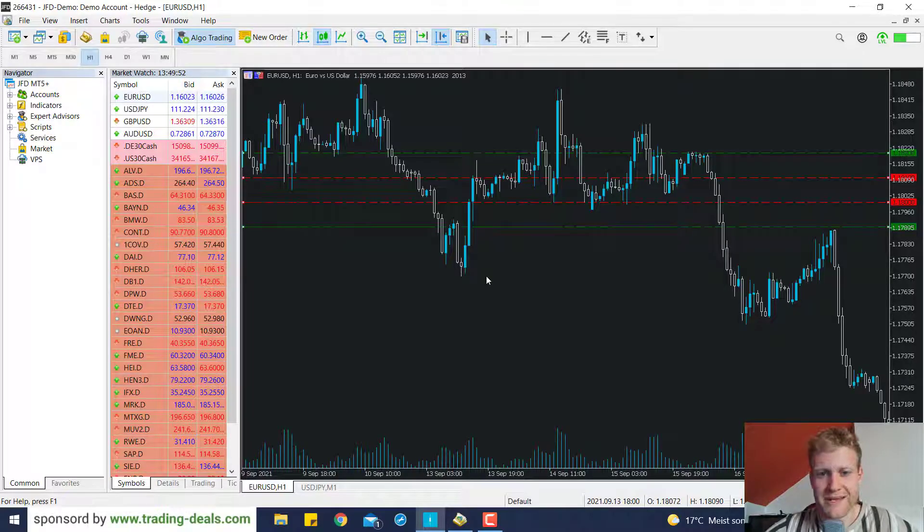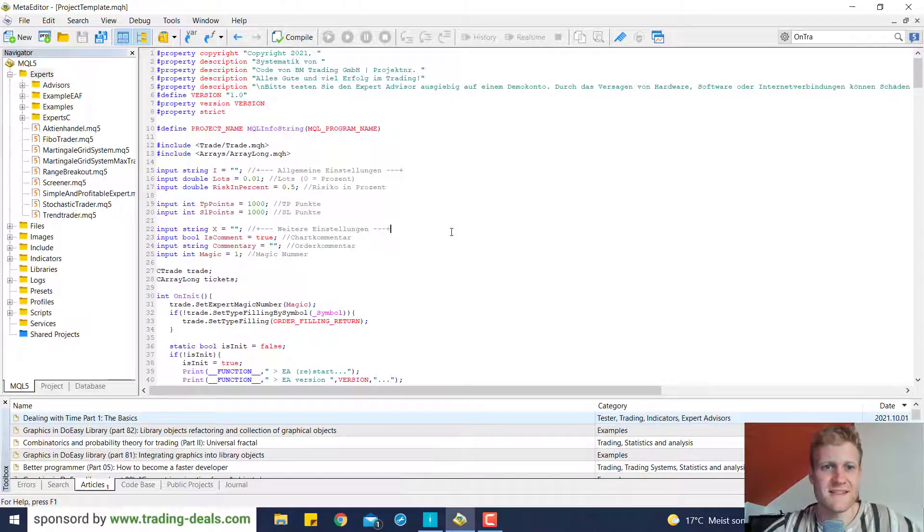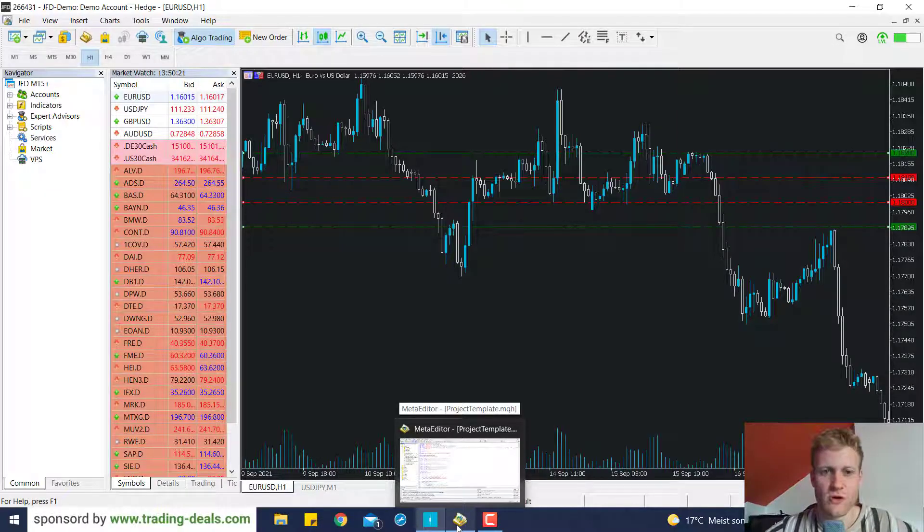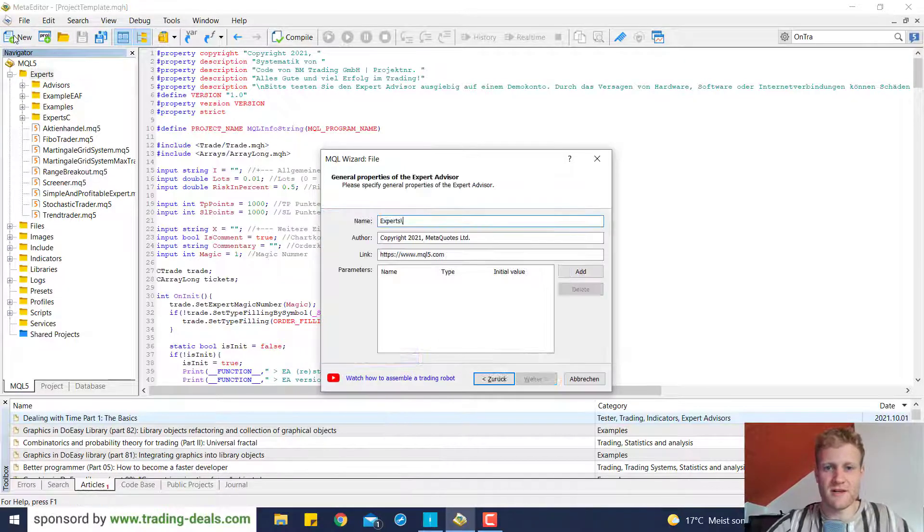Let's start with the programming for this strategy. This will not be an absolute beginner's tutorial — I made some completely beginner tutorials in the past. This will be a little bit more advanced so I will not cover all the absolute basics. If you are a beginner to MetaTrader 5 programming, make sure to check out earlier videos on this channel where I explain concepts like variables and loops in more detail.